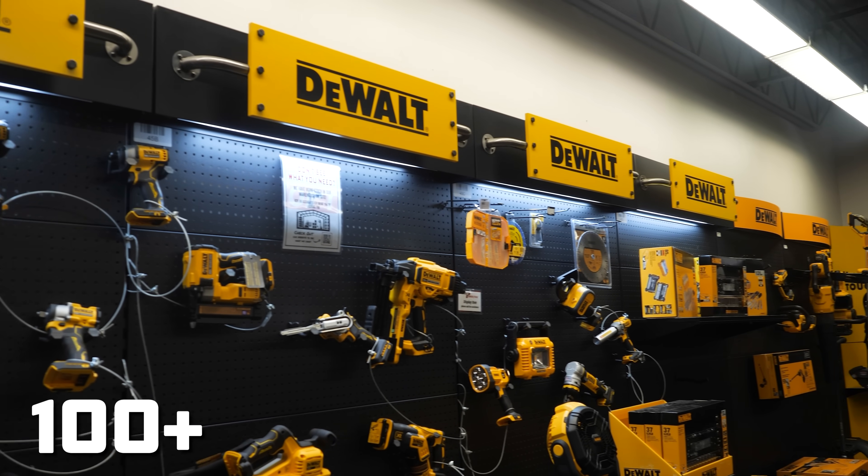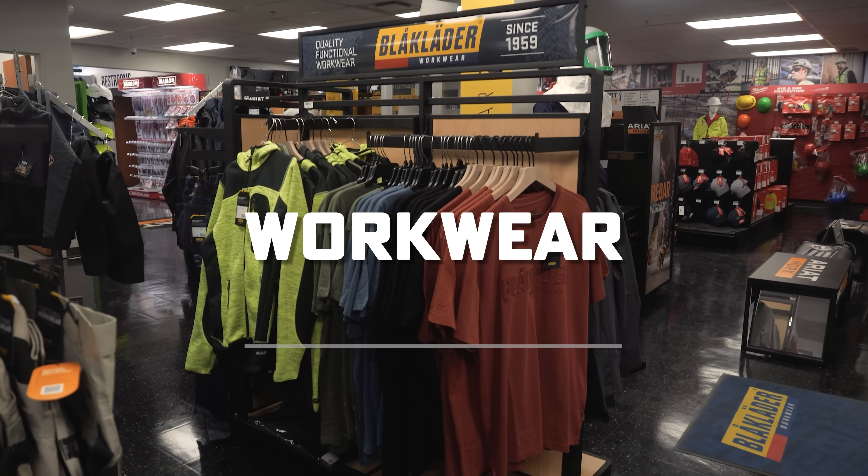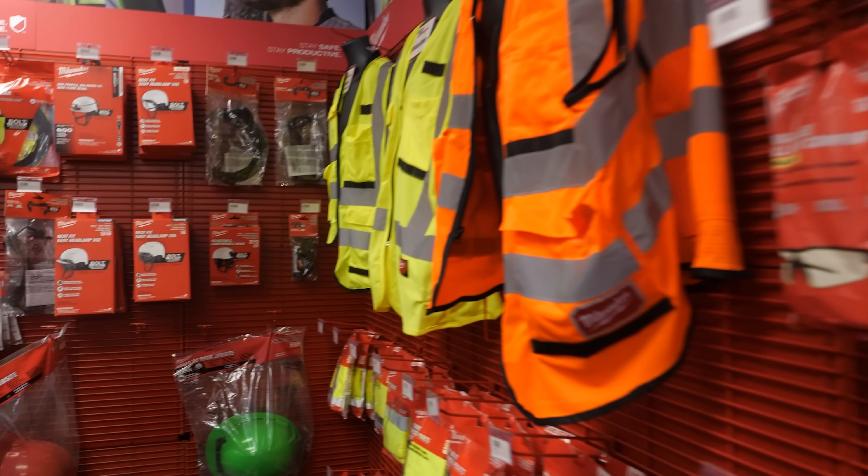Welcome to Ohio Power Tool, where we stock over a hundred top brands of tools, work wear, safety, and construction supplies specifically for trade professionals.